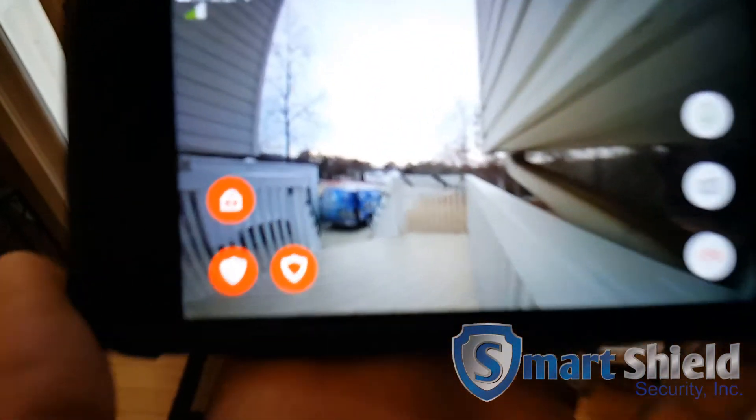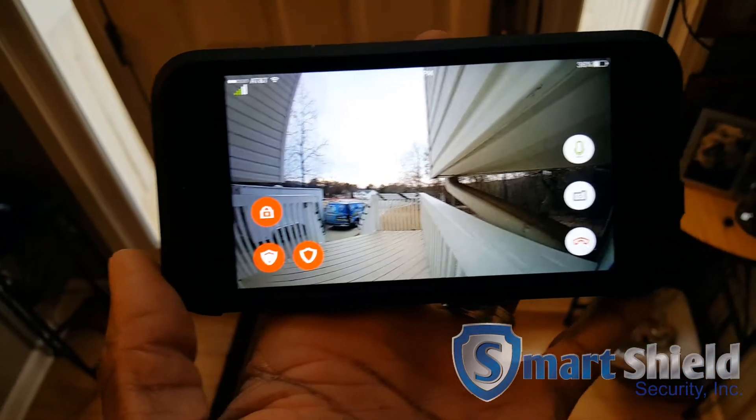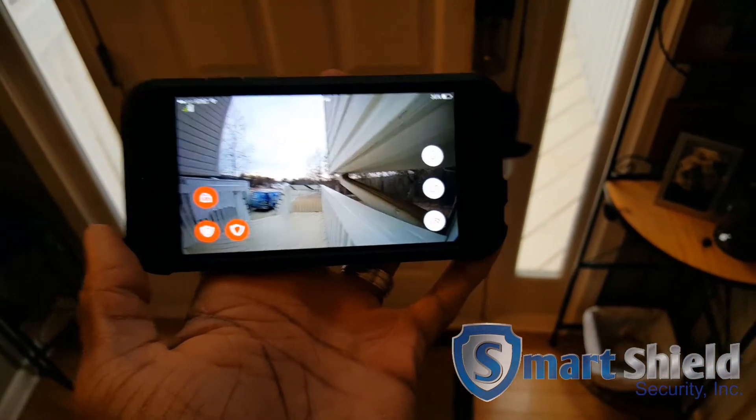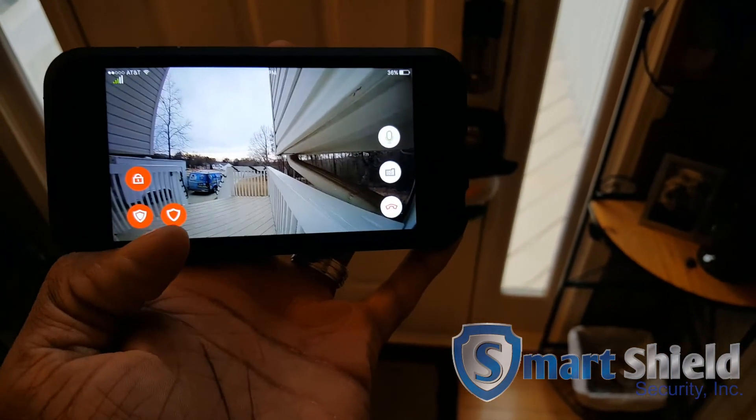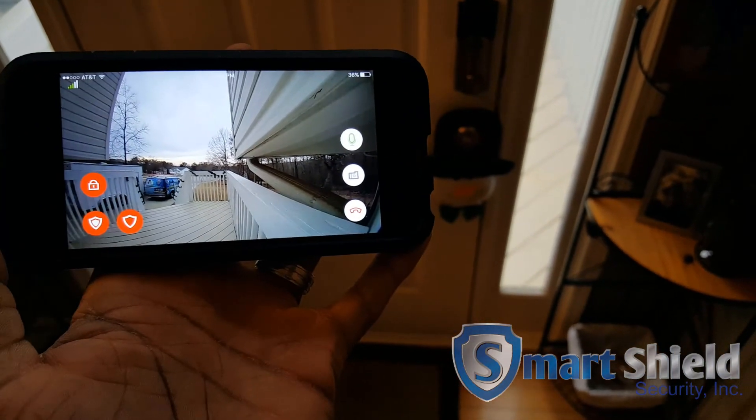Y'all see that cool Smartshell Security van out there? SmartshellSecurity.com — let us know when you need the new home automation and all that stuff. We'll see you next time. Bye.